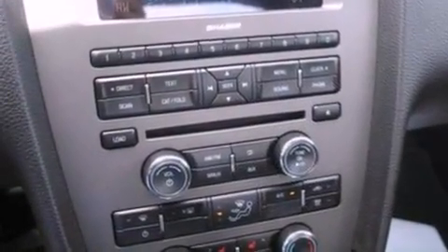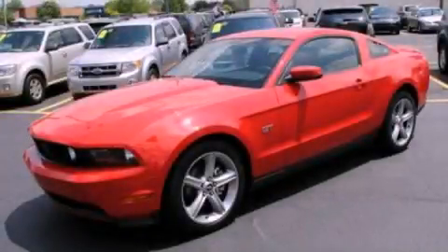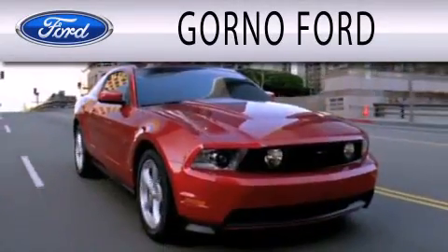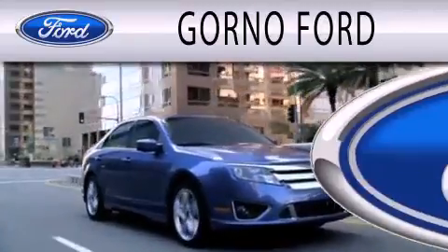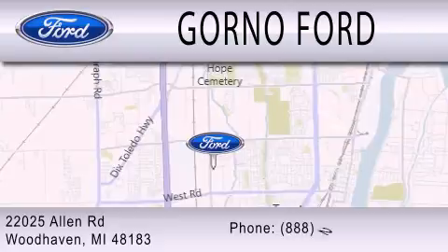This vehicle won't last long at this price. Call and arrange a test drive now. GORNO Ford is dedicated to doing everything possible to ensure that the experience you have selecting your next vehicle is as pleasant as possible. We are located at 22025 Allen Road in Woodhaven.